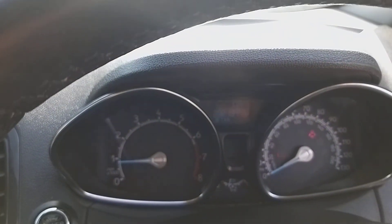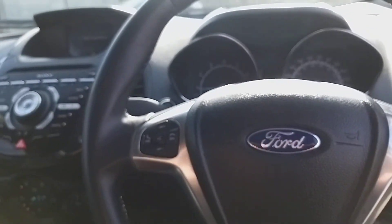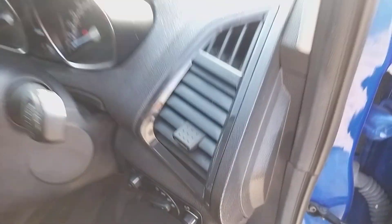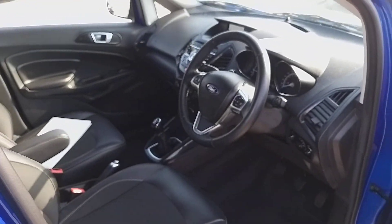The mileage is 32,134 to be precise. Automatic lighting means as it goes dark your lights will come on automatically. Rain sensor as well — just a very, very tidy car overall.